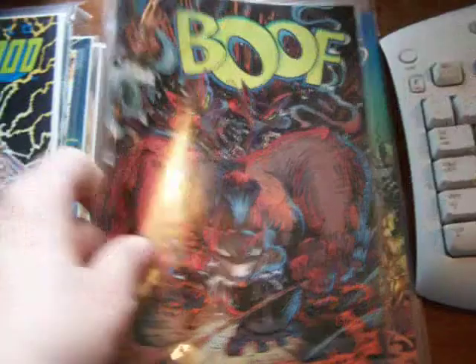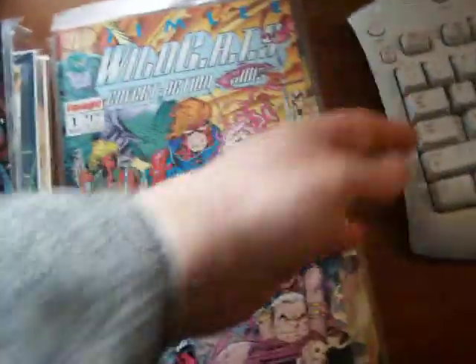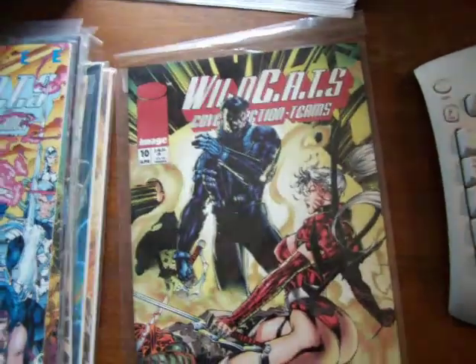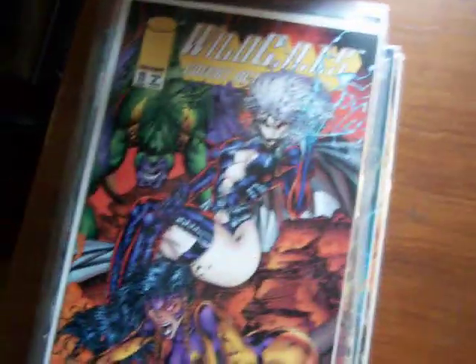Booth 2. Shaman's Tears, Mike Grell, number 8 — he's a great artist. He took Green Arrow. Wildcats 1, Wildcats 10, Wildcats 11 — by Jim Lee, probably.